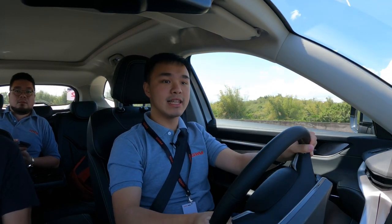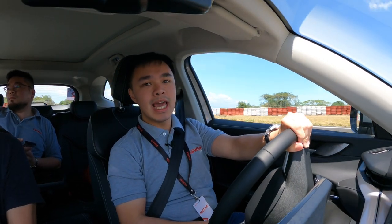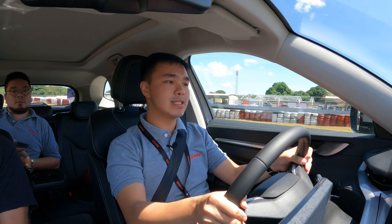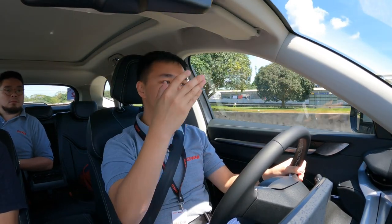Now we got to do the handling test over this corner. I don't want to do it too fast because it still is a pretty heavy SUV. They say that you don't have the batteries under the car, so while there is some weight to it still being a hybrid, it doesn't really lower your center of gravity that much.